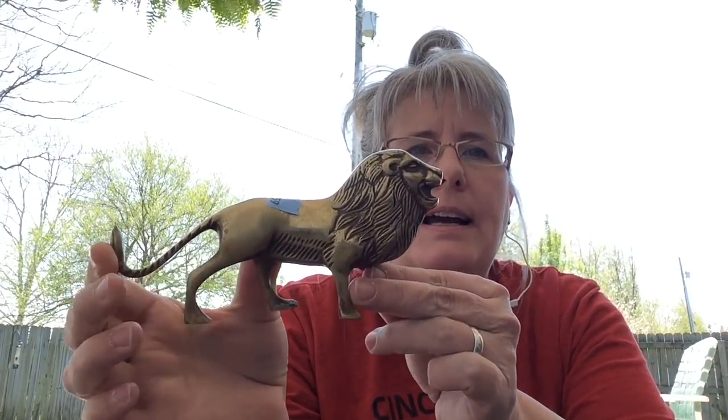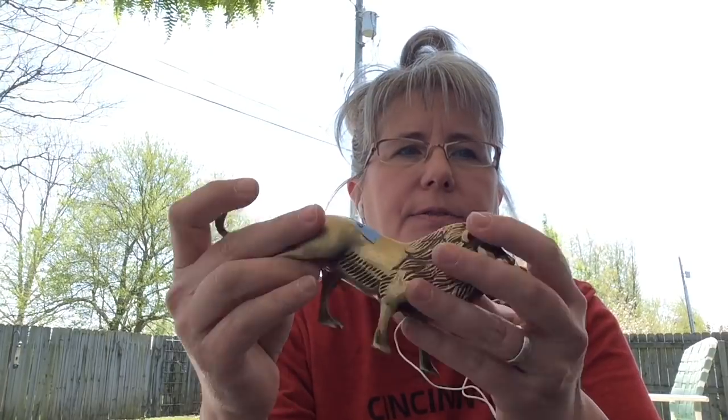First off, I got this lion — I hope you can see this good since it's outside. I thought he was pretty cool. I don't know if he's brass or not. I paid $1.59 for him at the Goodwill. That will go to my booth.